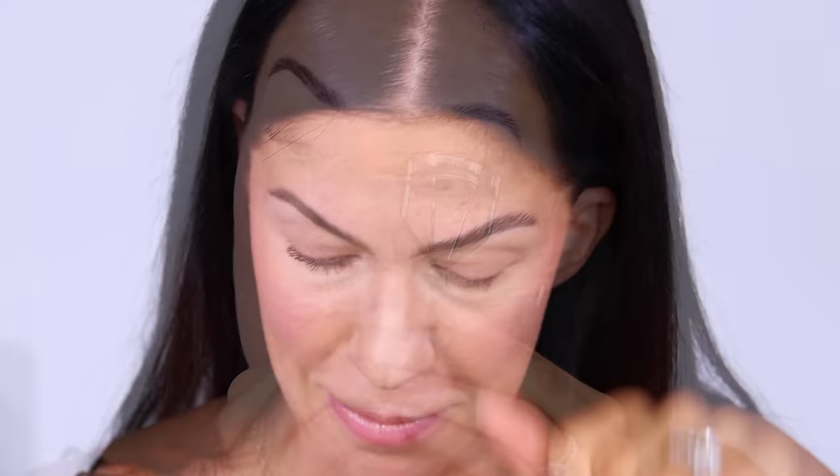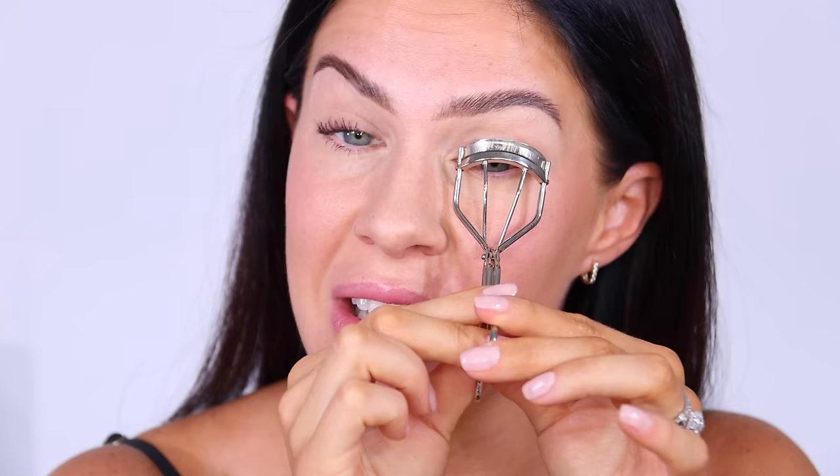But to show you an even better side by side, how about we curl this side as well? And then I will apply my mascara like normal and you can see what I mean by the fact that they just droop straight away. So curling away on the other side, pumping — I'm going to put as much time and effort into curling this side as I did the other so that you get a really accurate idea of just how well this works.